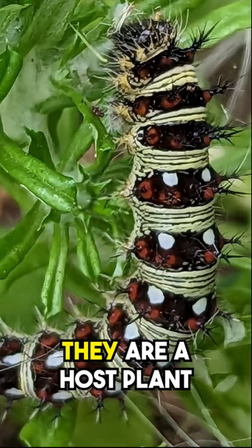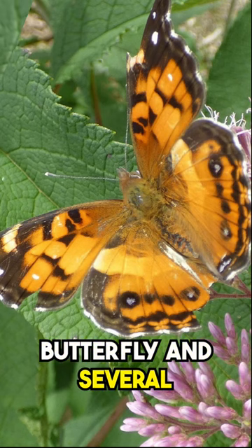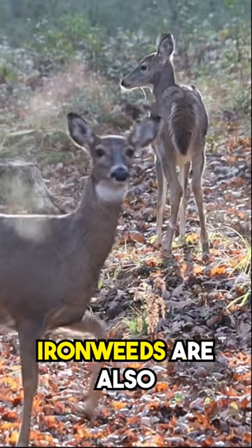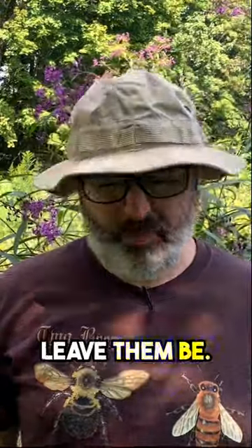On top of that, they are a host plant for the caterpillars of the American lady butterfly and several moth species. Ironweeds are also nearly impervious to deer — they don't taste good and mammals tend to leave them be.